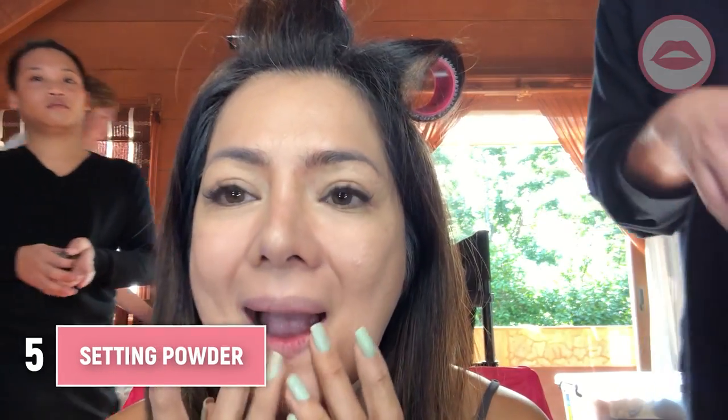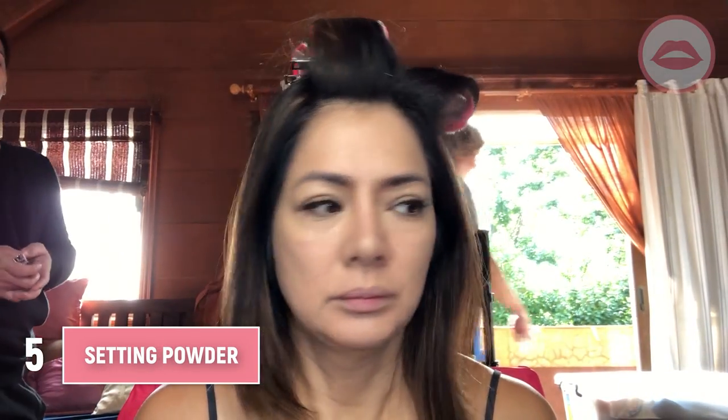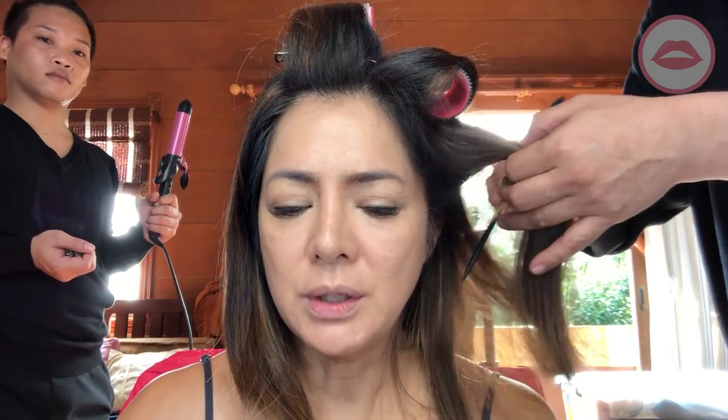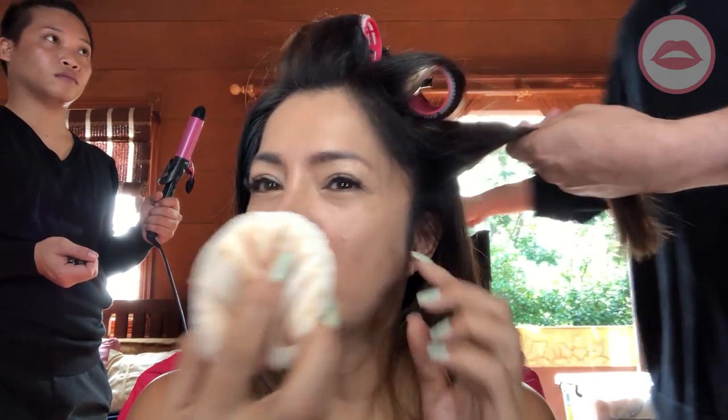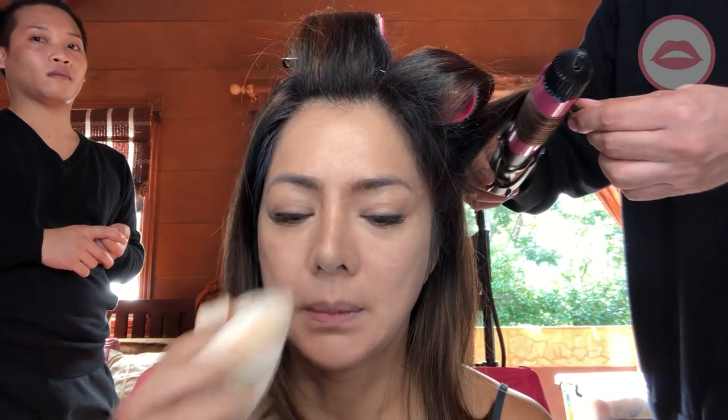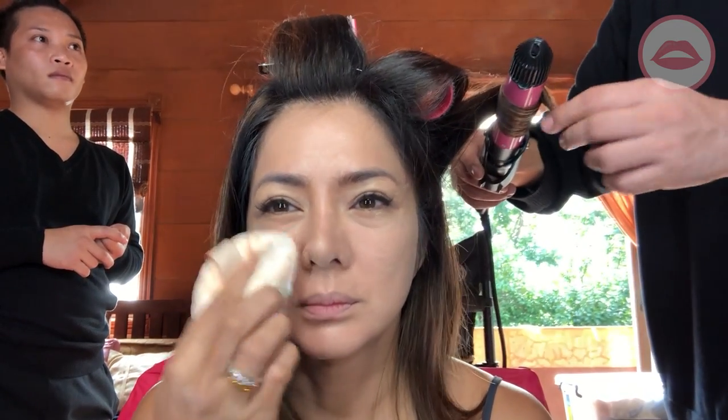There are two ways of putting the setting powder. One is the powder puff, and one is the fluffy brush. Paki-explain ulit, June — bakit ayaw mo ng brush when you put this? Why do you want the powder puff? Because if you keep on rubbing the brush — and this is my own opinion, guys.